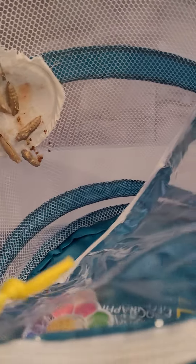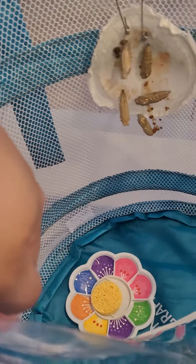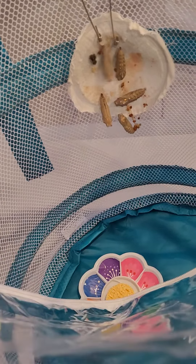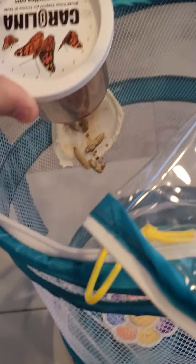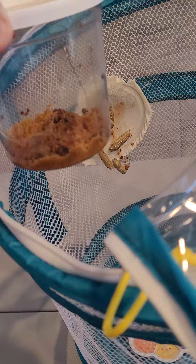That would be their home for almost 14 days before they turn into butterflies. I would be closing it like this, and this is where their food is supposed to be. I'm gonna make a sugar mixture and start feeding them once they emerge from their cocoon — so around 10 plus days.